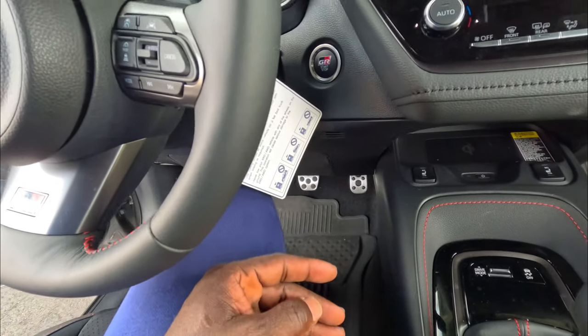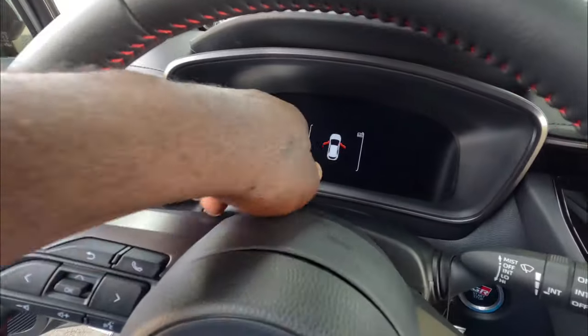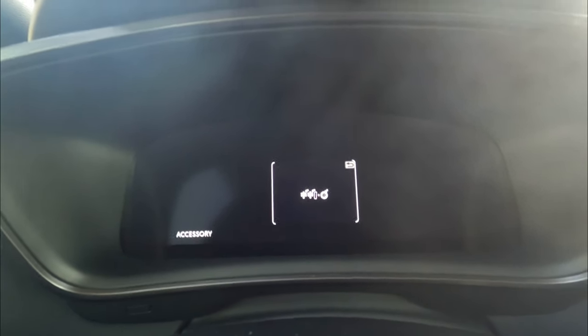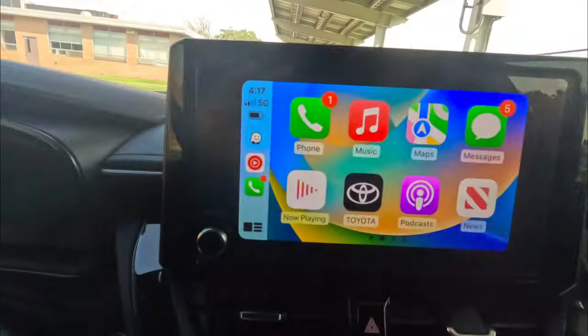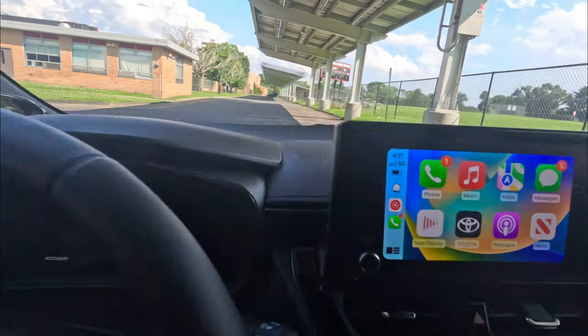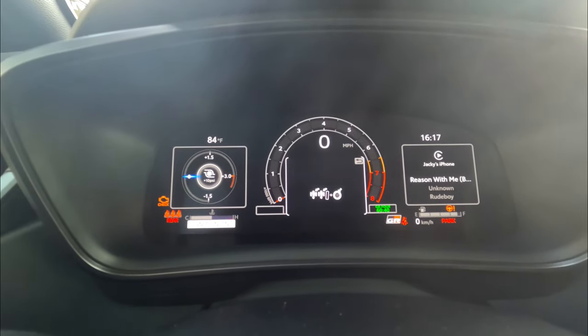The car still has all the protective stickers on it — it's literally brand new. You have the 8-inch infotainment on the left and a 12-inch digital gauge cluster on the right. Let me show you the startup sequence: with a door open, close the door. Hit the button once for accessory mode — radio and charger turn on. Hit it one more time and you get the full startup sequence. I like that a lot.